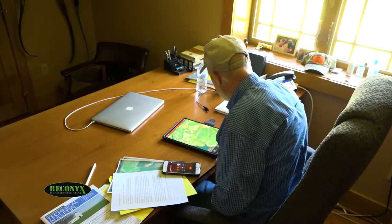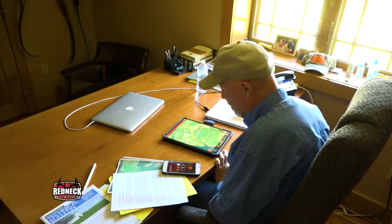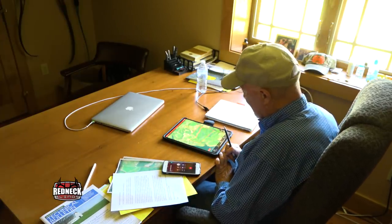The GrowingDeer team enjoys sharing hunting tips and management techniques with others. One way that we do this is we work with landowners and hunters over the phone as they develop habitat management and wildlife plans for their properties.